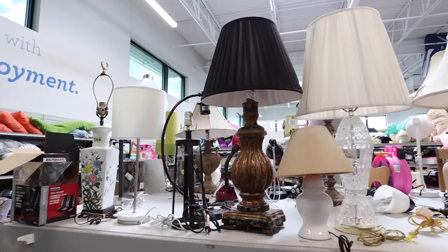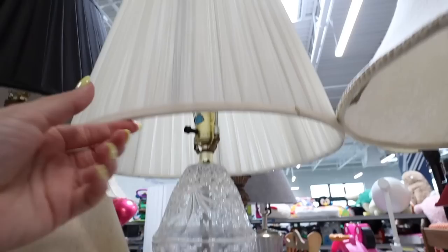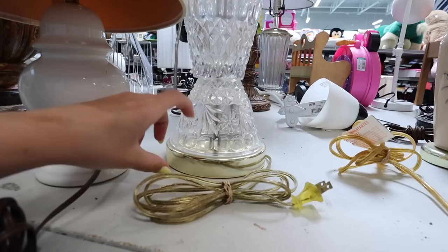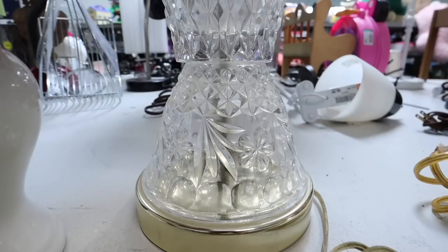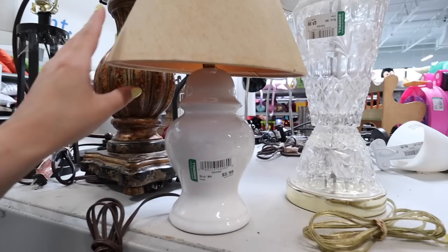It's really intimidating thrifting in a store I've never been in before, especially a store like Goodwill — it's super busy and really popular. I'm going to start with furniture and lamps and then work into home decor. I already see so many good things. They have tons of really pretty lamps, but this one immediately caught my attention. It needs a good clean, but it's like a crystal lamp with gold at the bottom. This is only $8.99.